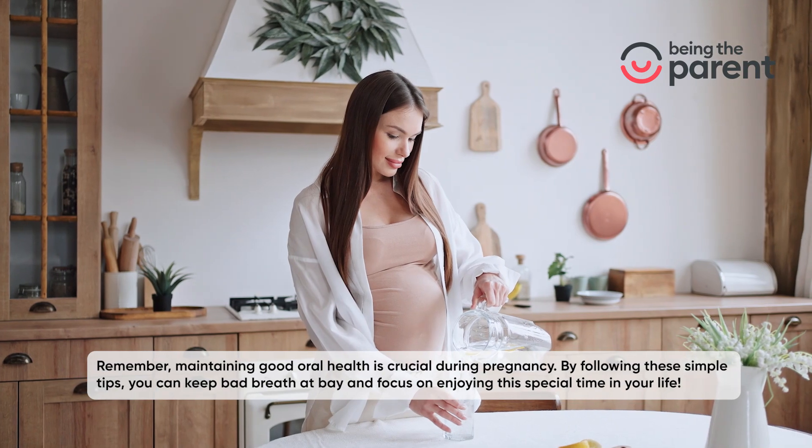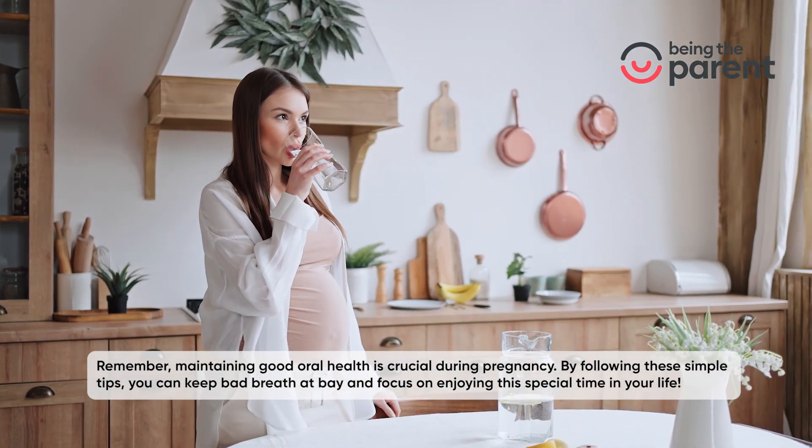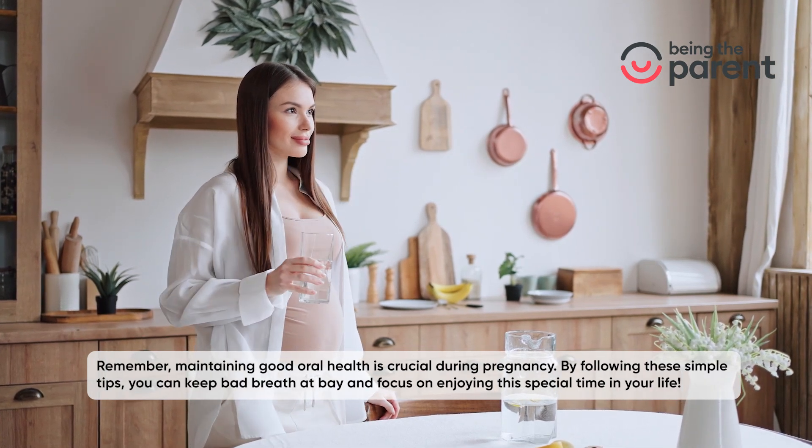Remember, maintaining good oral health is crucial during pregnancy. By following these simple tips, you can keep bad breath at bay and focus on enjoying this special time in your life.